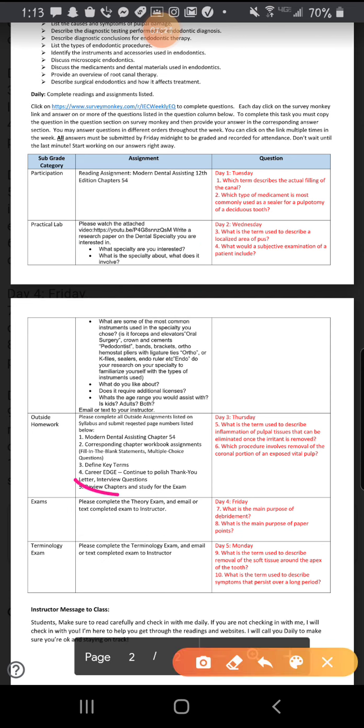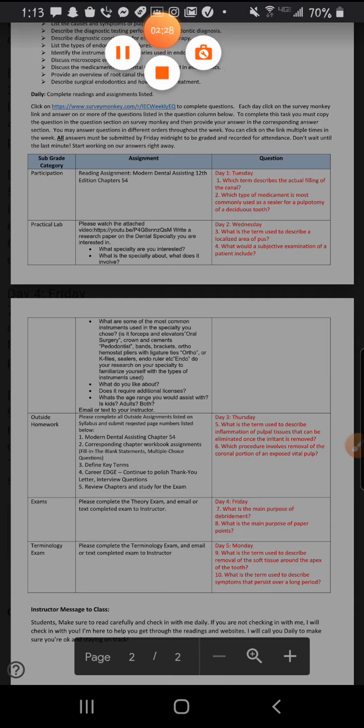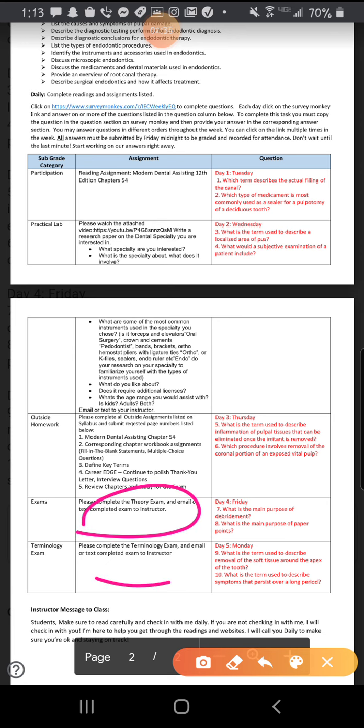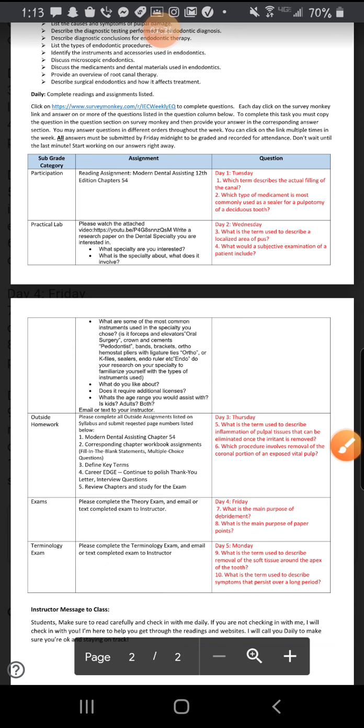All your outside hours are the same as if you were in school — the same outside hours required when we're in class. And then exam and terminology exam, I send those out to you guys.